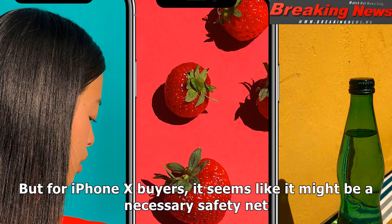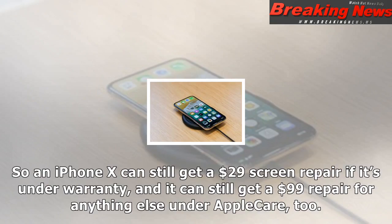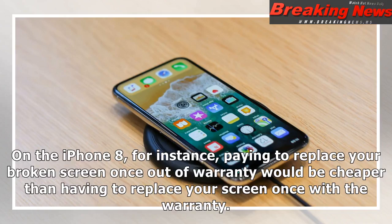But for iPhone X buyers, it seems like it might be a necessary safety net. Apple's warranty costs $199 for the iPhone X, up from $129 for the iPhone 8 and $149 for the 8 Plus. But while the warranty itself is more expensive, warranty service fees — which apply only when Apple is repairing something with accidental damage — don't go up at all. So an iPhone X can still get a $29 screen repair if it's under warranty, and it can still get a $99 repair for anything else under Apple Care, too.